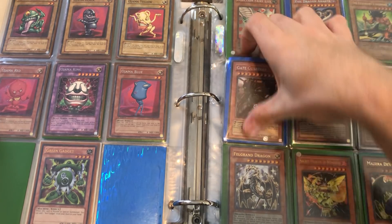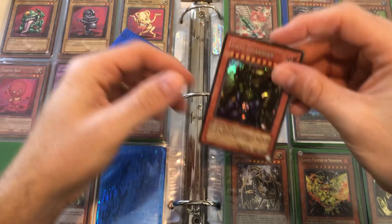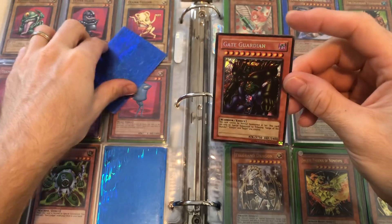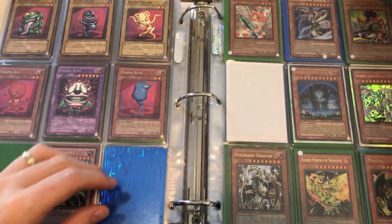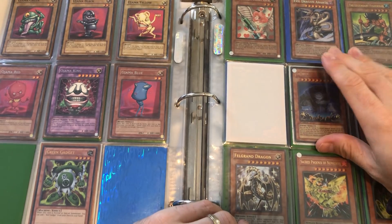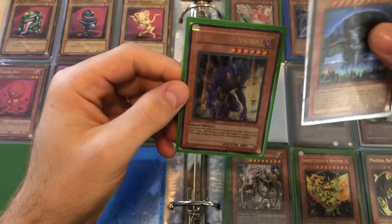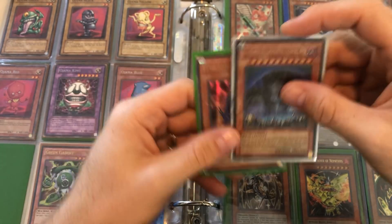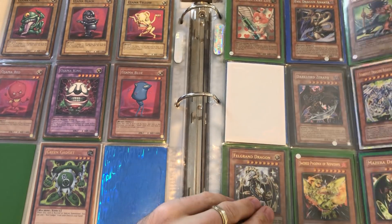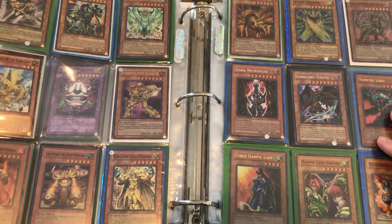That's a cool reprinted Gate Guardian — I can tell it's a reprint by the way it's colored, but it's still a Gate Guardian, better than no Gate Guardian. Earthbound Immortals, pretty cool — I think it's just an Ultra but awesome nonetheless, I like the Earthbound Immortals. There's a really beat up End of Anubis, an Injection Fairy Lily, and a Stardust Dragon. Some pretty cool stuff — definitely a good collection.